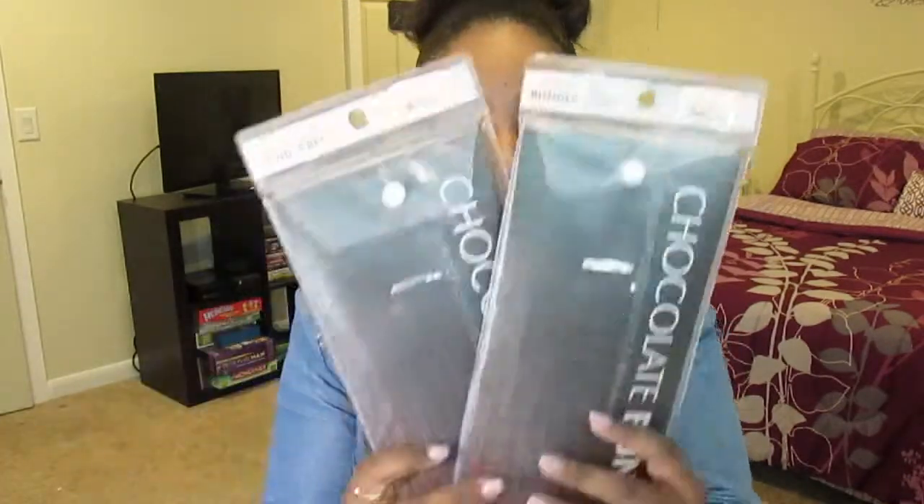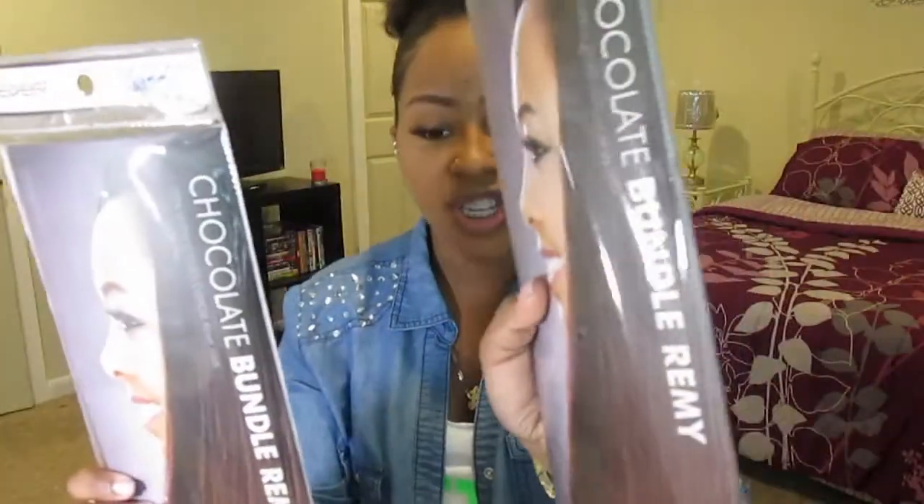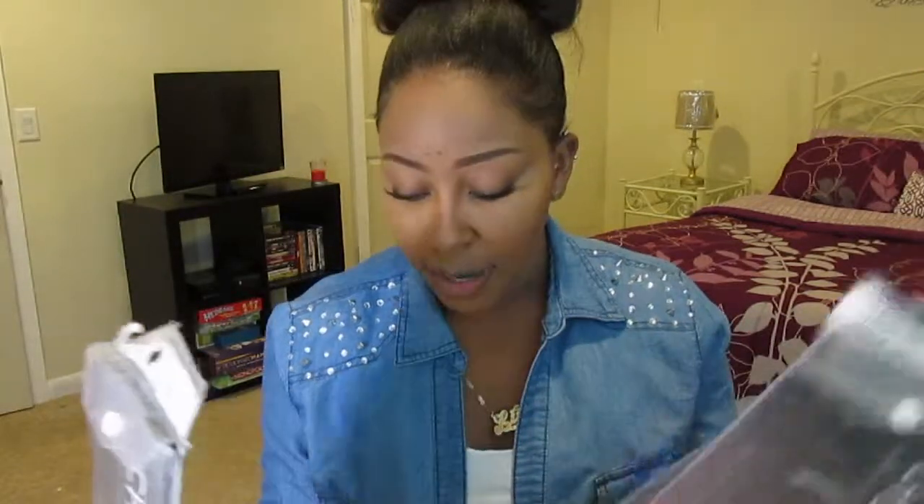I ordered the chocolate bundle Remy hair in the color natural. Basically what that means is you could color, bleach, perm — you could do whatever with the hair because it's in its natural state. I ordered two 10-inch bundles, and this is what the hair looks like — the actual packaging. And I did only get standard shipping, I didn't pay for expedited shipping. And this is the 12-inch.